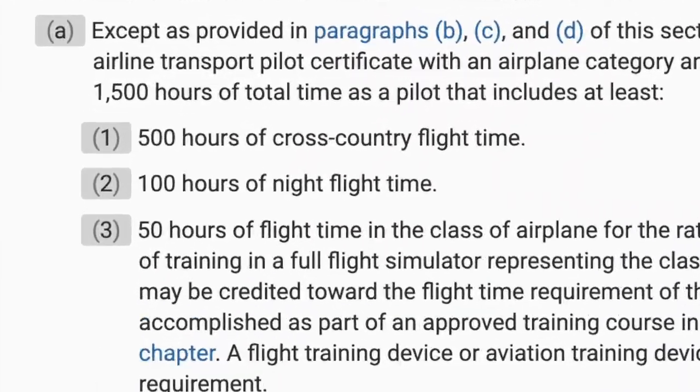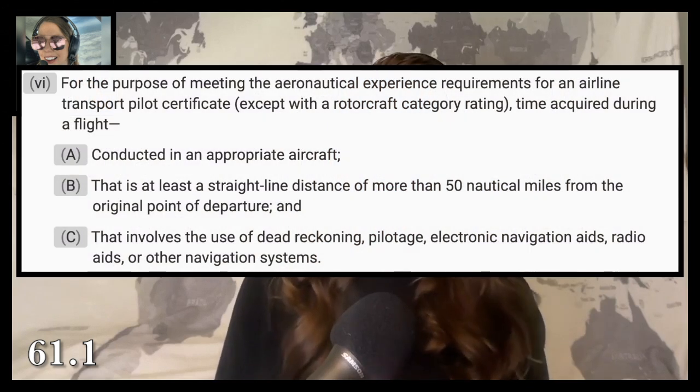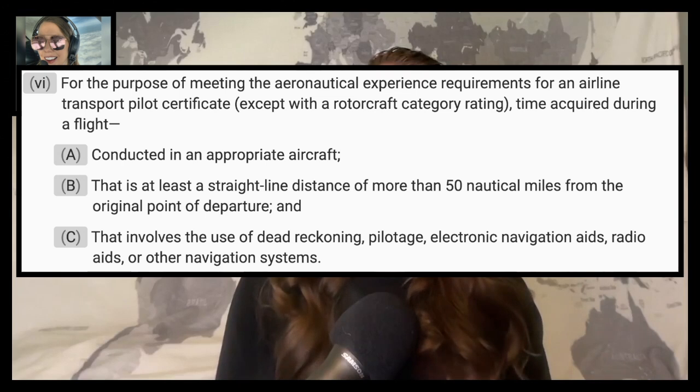Why does it matter if the flight is over 50 nautical miles? In FAR 61.159, the requirements for your ATP certificate include 500 hours of cross-country time. However, even though 61.159 doesn't spell it out, if you go back to FAR 61.1, cross-country for ATP requirements must have a straight-line distance of at least 50 nautical miles from the point of departure. So those short hops don't count toward the ATP 500-hour cross-country requirement.